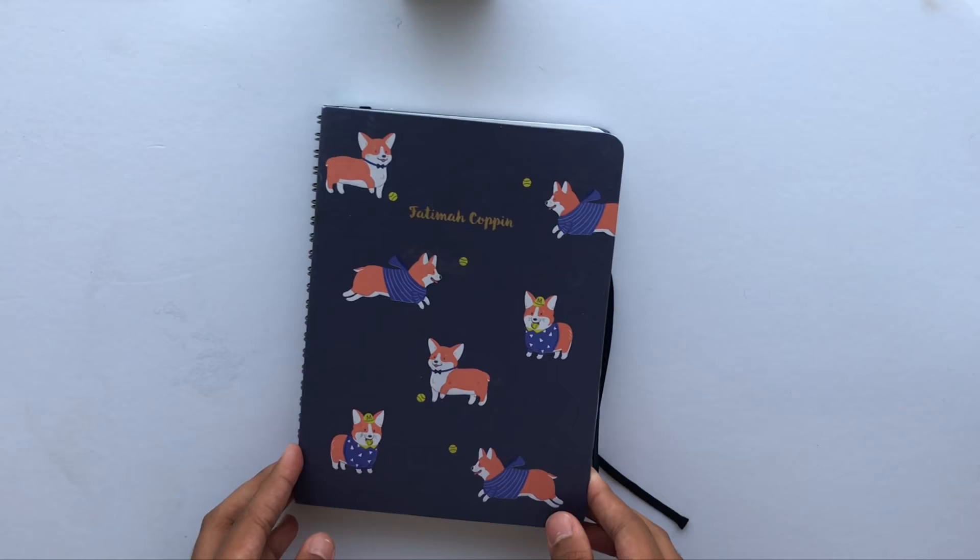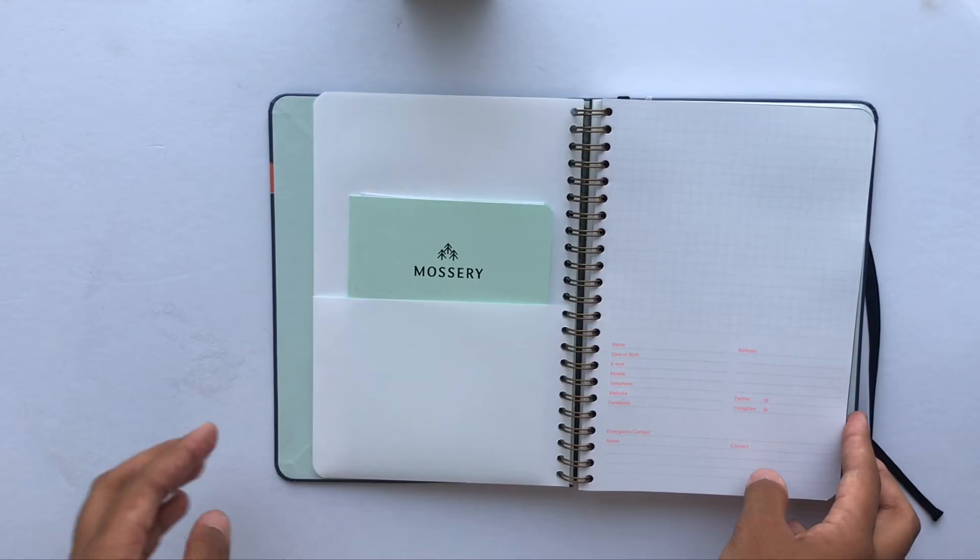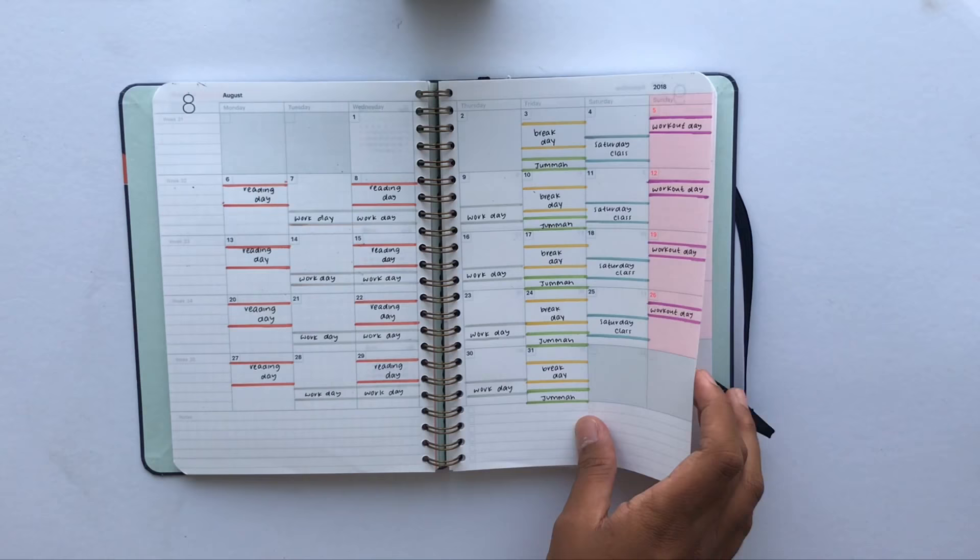In order to plan out my school days and jot down my homework, I'm going to use this vertical planner from Massery Co. They sent me this in July and I'm very excited to finally be able to use it for the school year. Here is a quick preview of what I created in it so far.